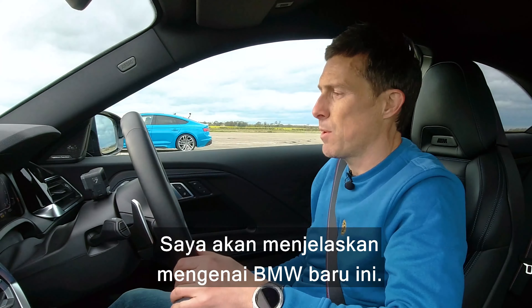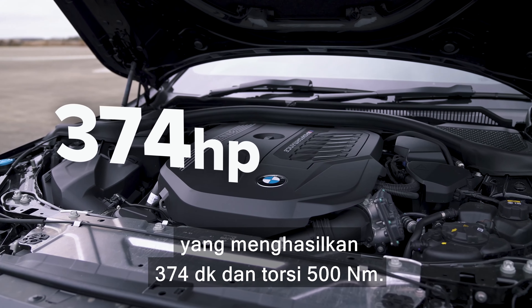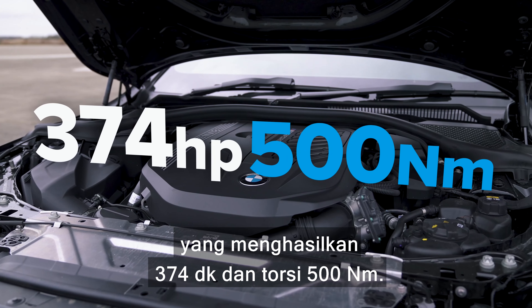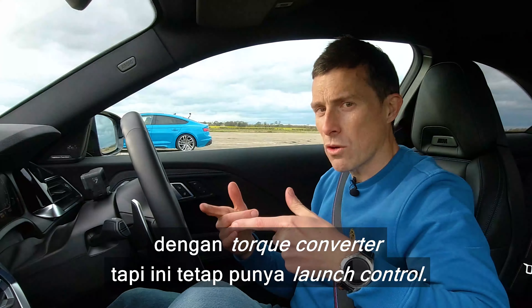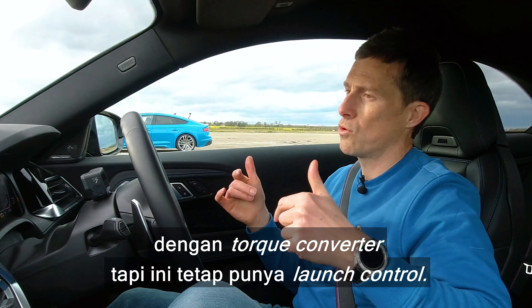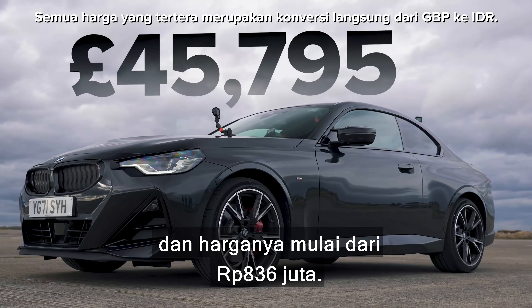Let me tell you about this new BMW. Under the bonnet is a three-litre straight-six single turbo that puts out 374 horsepower and 500 newton-metres of torque. It drives all four wheels via an eight-speed automatic gearbox with a torque converter, but it does have launch control. This thing weighs in at 1,690 kilos, and it costs from £46,000.